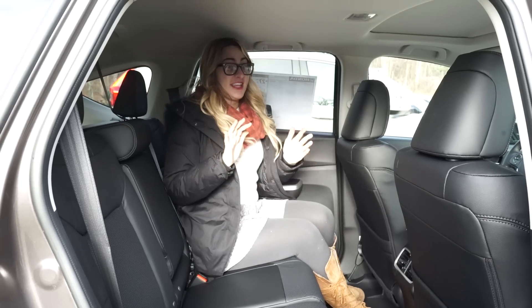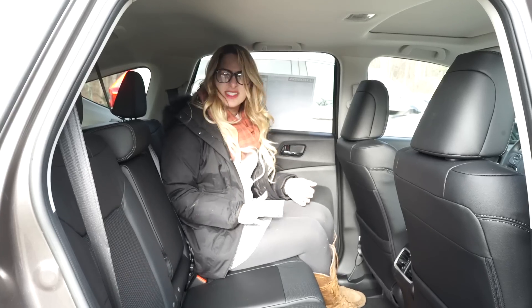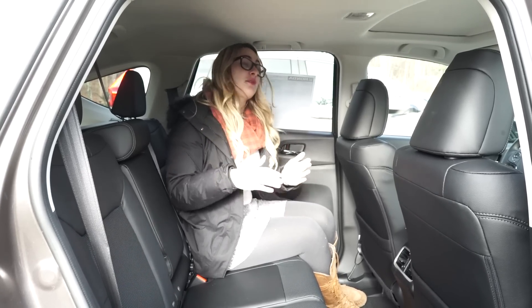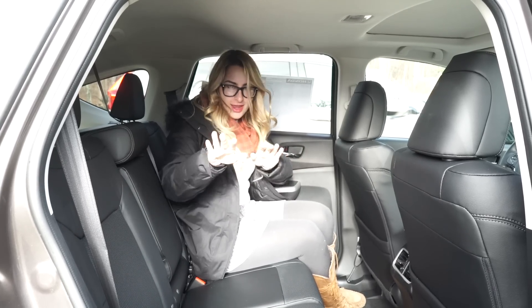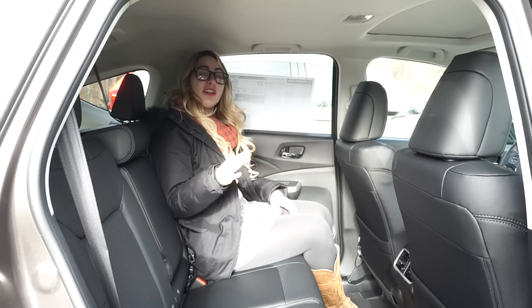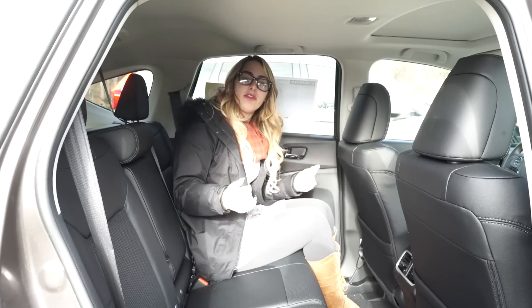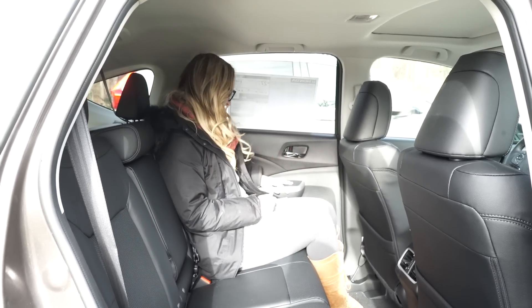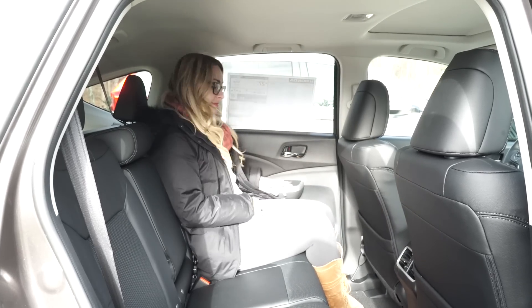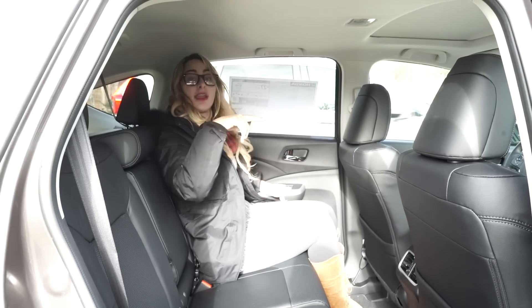The back seat of this CR-V is very spacious. The seats are a little hard but they are pretty functional — they fold down with one quick motion, so I can excuse the comfort for the functionality. It is very spacious with 104.1 cubic feet of passenger volume. There are also rear vents for the climate control so air can reach back there, which is very important to people.